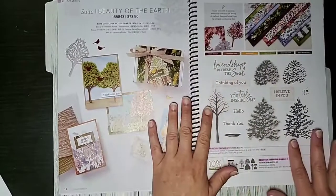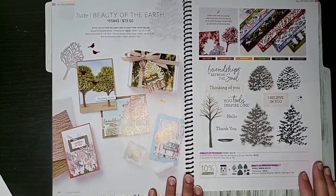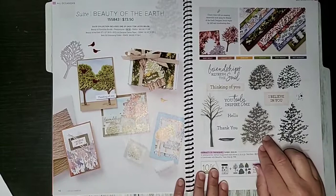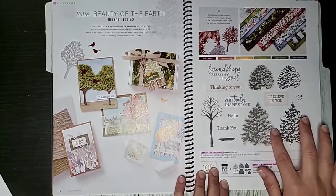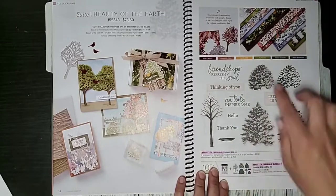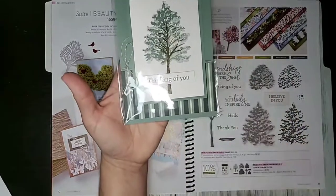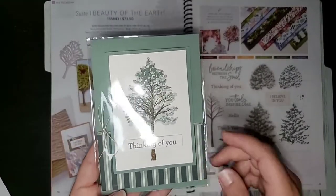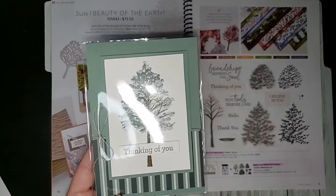One of my favorites is the Beauty of the Earth collection. I call it a sleeper stamp set — the more you see it and actually stamp with it, the more you realize the real beauty of the images. I really like the layering you can do with the trees, the greeting choices, and the gorgeous paper. Let me show you a few swap samples. This is a more simple one from Michelle Litwiller, a fellow demonstrator I believe in Wisconsin.